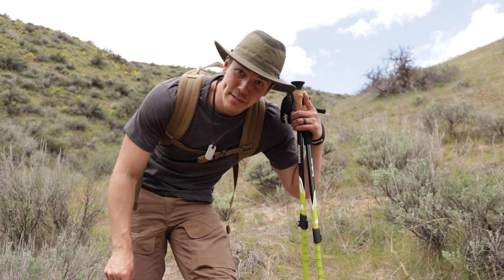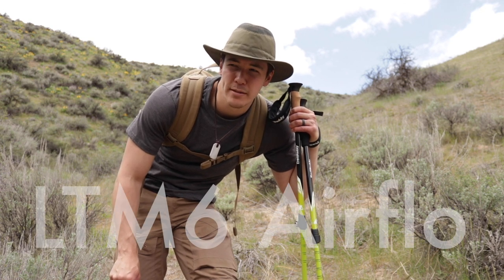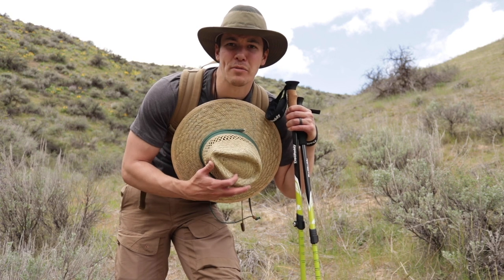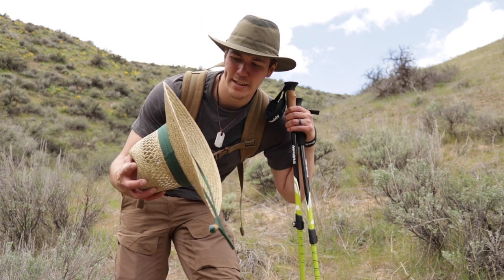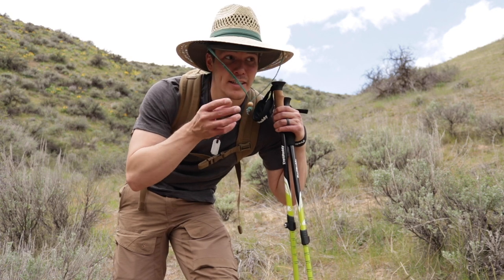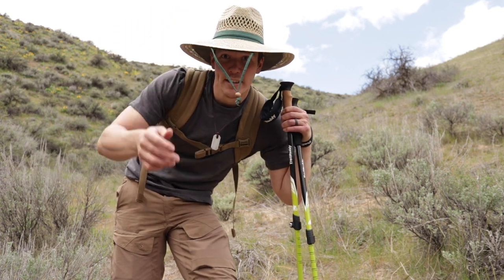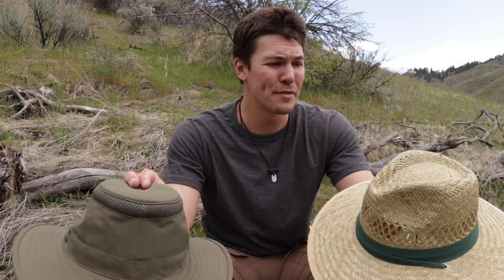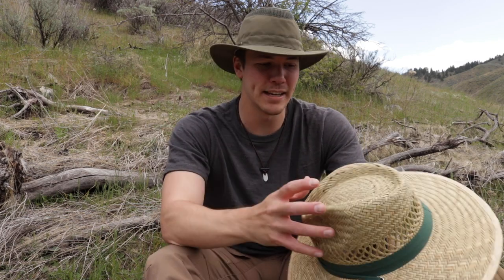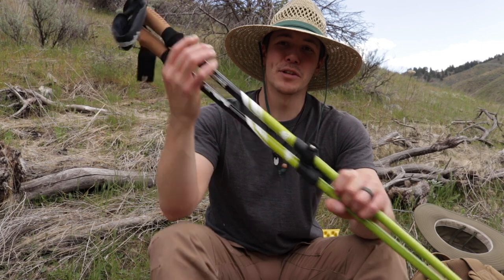I've been rocking my Tilly hat — I think it's a TH6 — for two to three years now and still going strong. But I recently picked up this straw hat at a hardware store for about 15 bucks. It's nice and comfortable and gives me lots of shade. These are the two hats I bounce back and forth between when the sun is very powerful. In wintertime you might see me in a ball cap, but these two make more sense in spring and summer because they cover the back of your head.